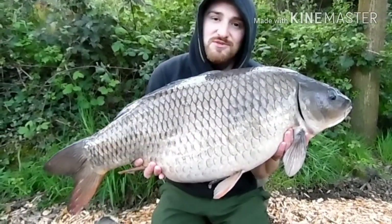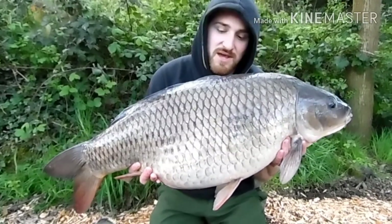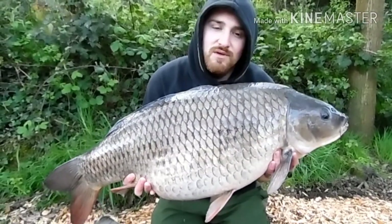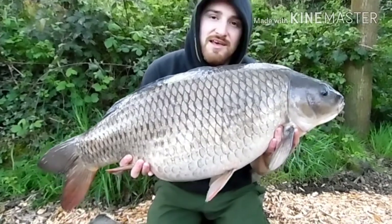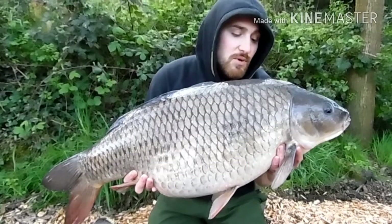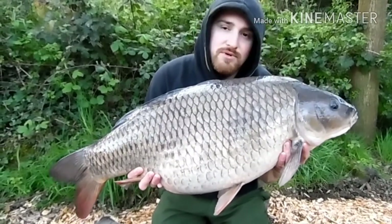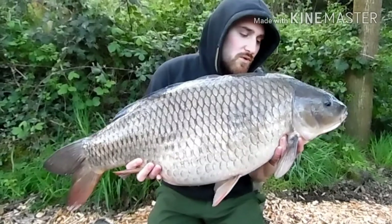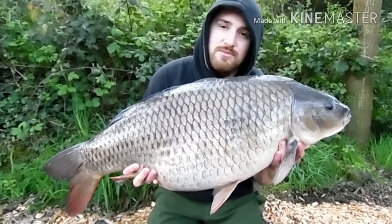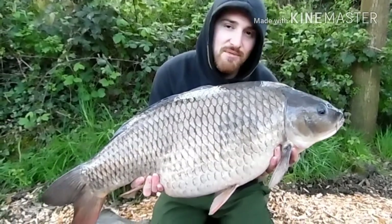So this one's just ripped off this morning — 31lb 13oz, PB Common. It's fallen to the McNut Raisby Baits again. Had a little bit of a change of tactics yesterday, switched over from the Ronnie Rig onto the hybrid D-Rig which has been doing the business. Quite a scattering of Raisby Baits with McNuts over the top, and this morning this one's absolutely ripped off — it's quite a wicked scrap.